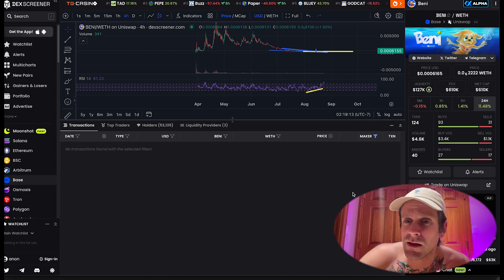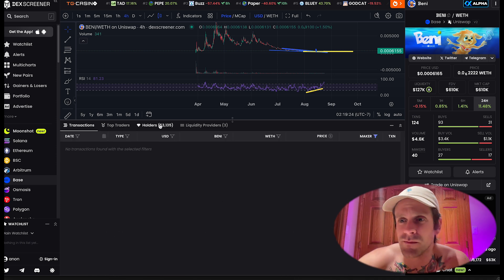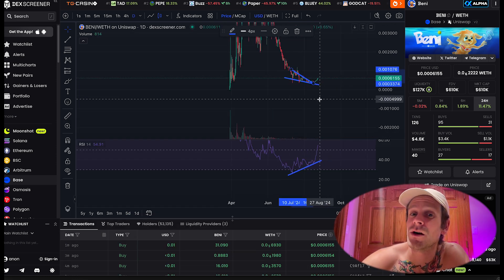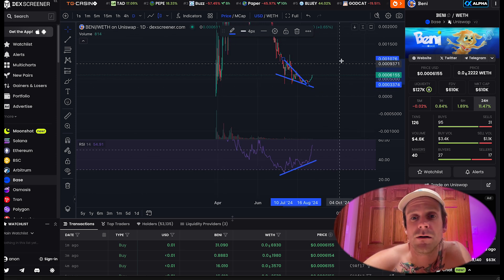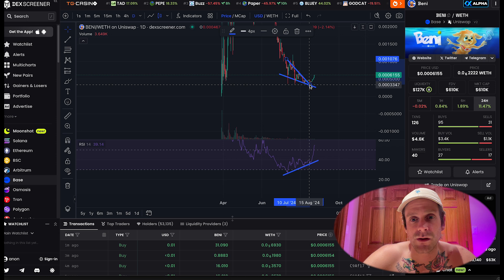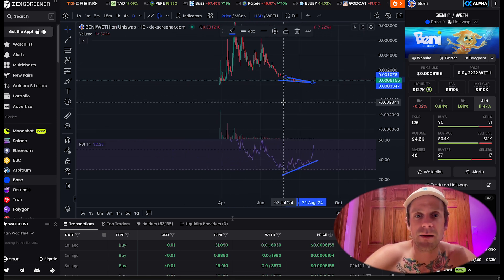If the community stays strong and they keep doing what they're doing, I think this thing could fly to hundreds of millions — maybe half a billion. A 500 million dollar market cap would be a thousand X from here. Throw in a thousand dollars right now and it goes to that, you'd have a million dollars. Anyway, time to accumulate and stack that Benny.